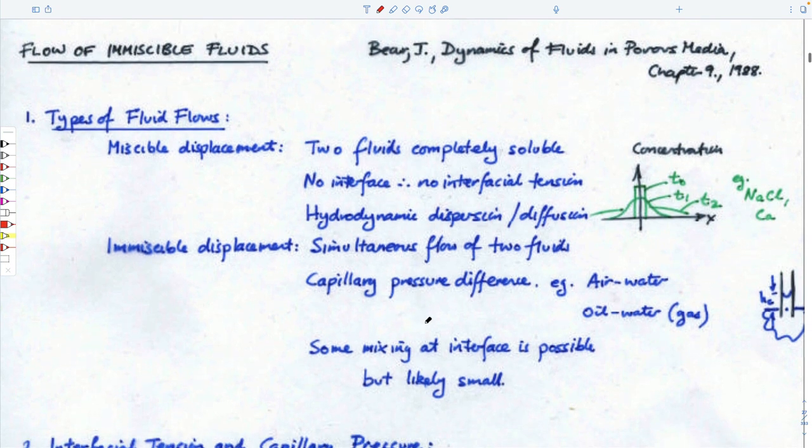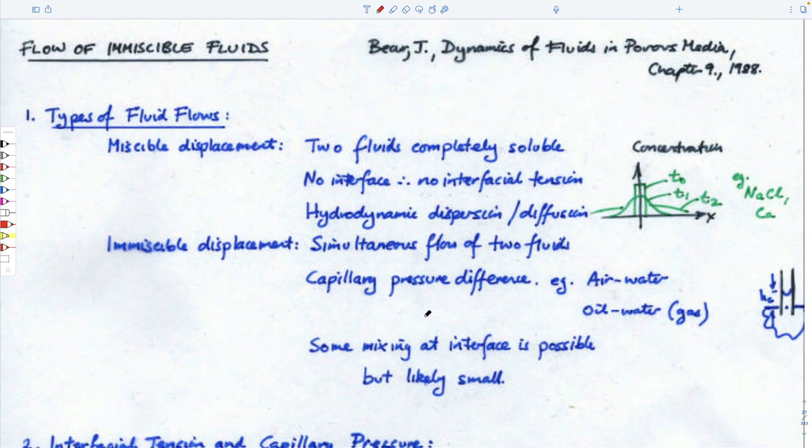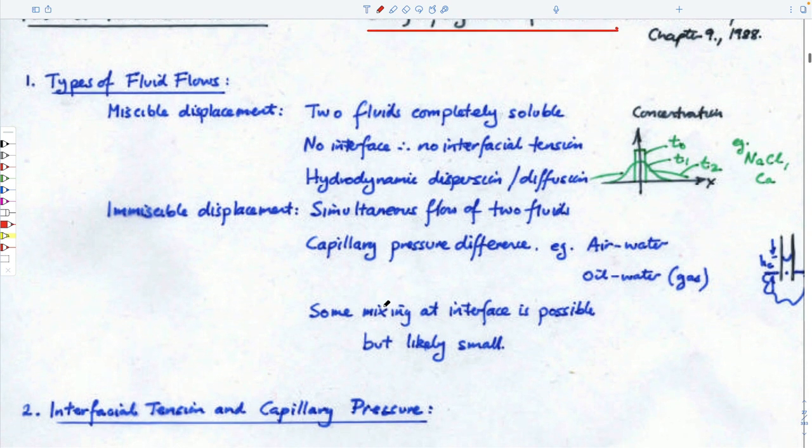We'll go through those bulleted items. There is one book in the library on reserve by Jacob Bear, 'Dynamics of Fluids in Porous Media' — a complicated book, but it's what this material is taken from. We'll talk about the types of fluid flows we have.